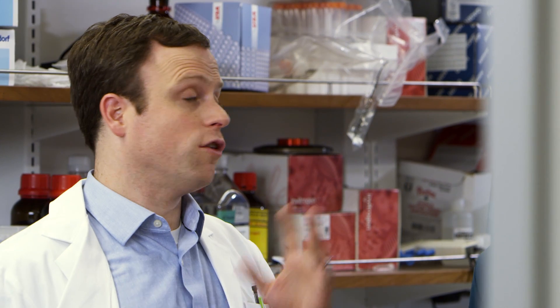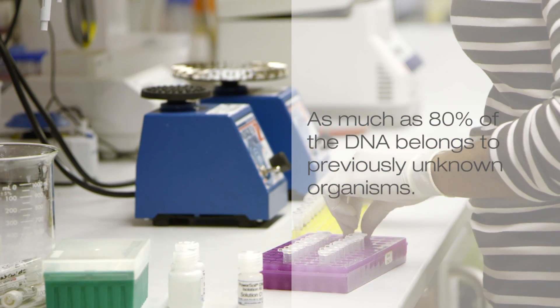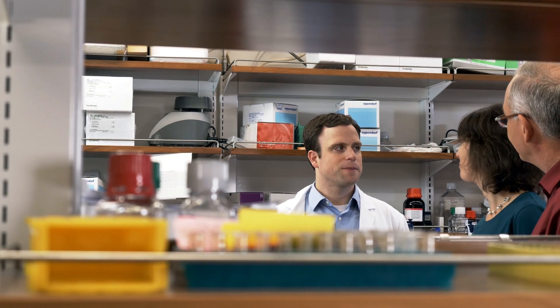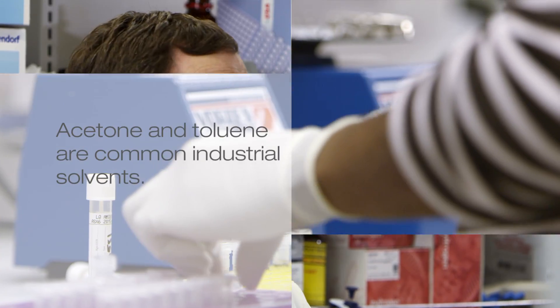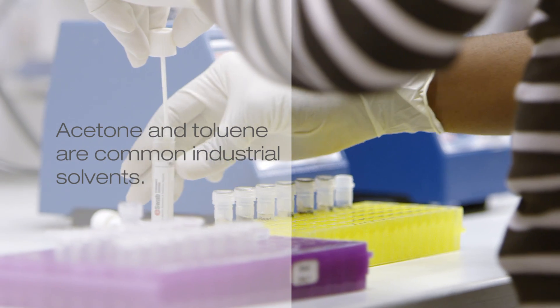Once the sample has been sequenced, what kind of information do you get out of it? We get all the DNA that's present. Anywhere from 20% or 30% to as much as 80% of all the DNA doesn't match any known organism, because it's never been cultured or seen before. Not only do we get the species of what organisms are present — the genus and species — but we can see that they're actually processing toxins out of the environment, like acetone, toluene, or volatile organic compounds.